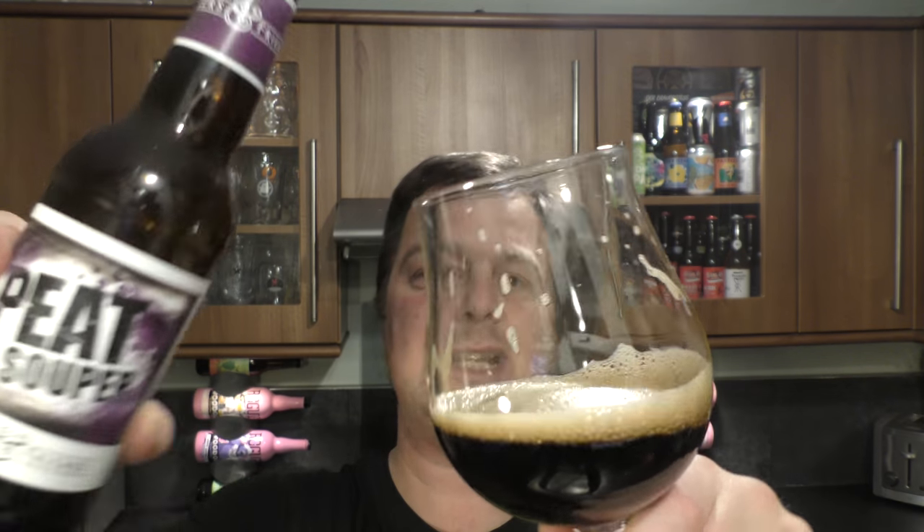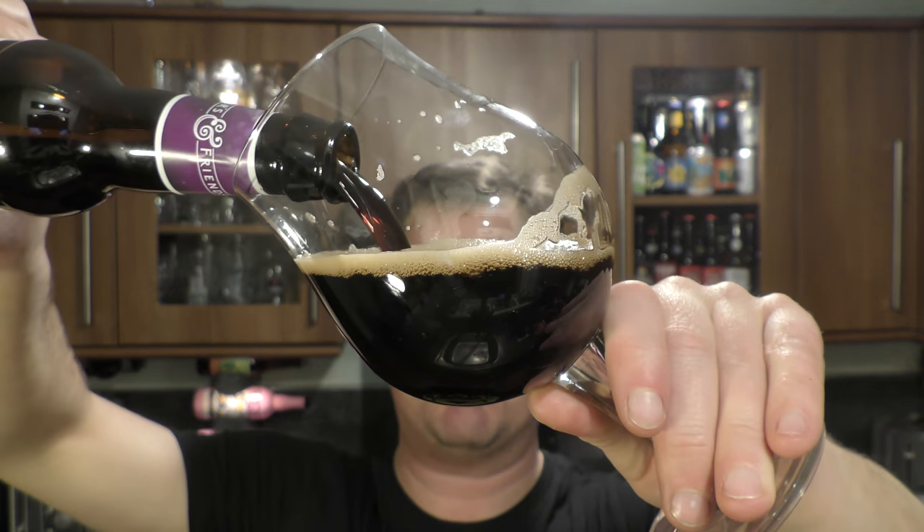For the style of beer, for what it is, for what they brewed, for the people who like this type of beer — I think you will be pleasantly surprised and pleasantly happy with this beer.